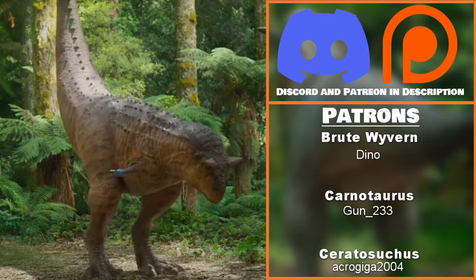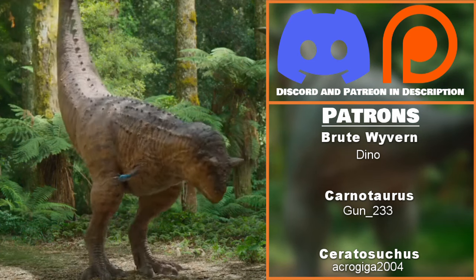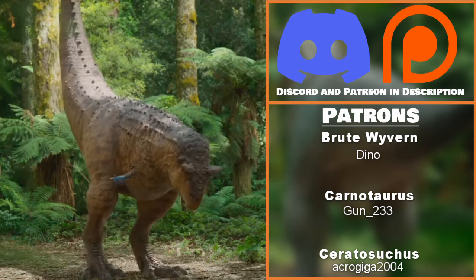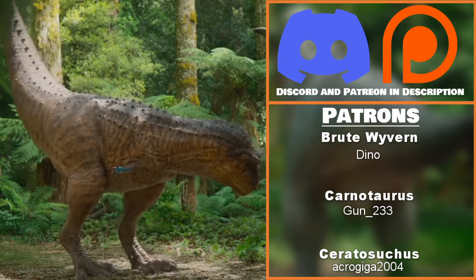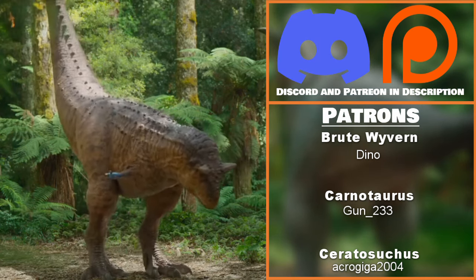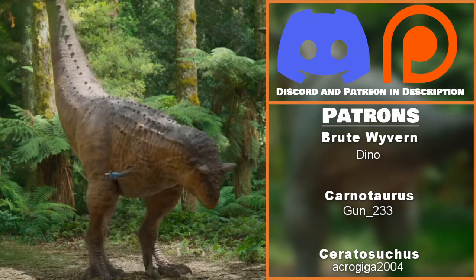I would like to thank my Patrons — Brute Wyvern Dino, Carnotaurus Gunn233, and Seratosuchus AcroGiga2004 — for the generous support. I'm very sorry it's been dry of content lately, but that's the nature of this channel and how I make content; this is meant to be more of a donation system if anything. Thank you. Regardless, I have a big video planned next, so stay tuned.